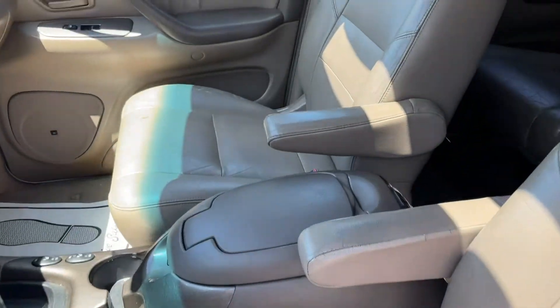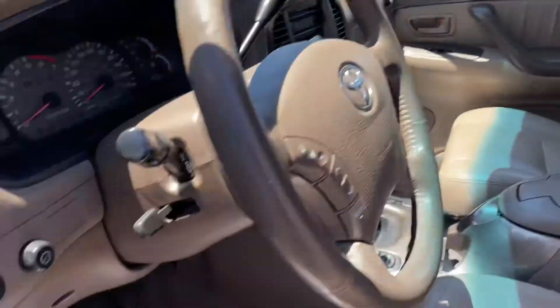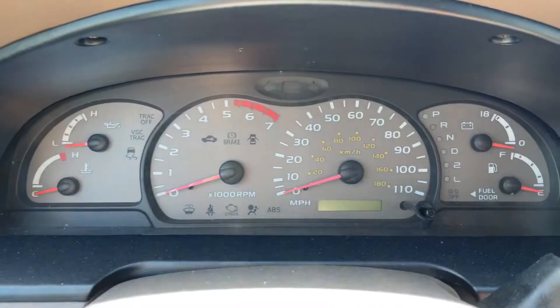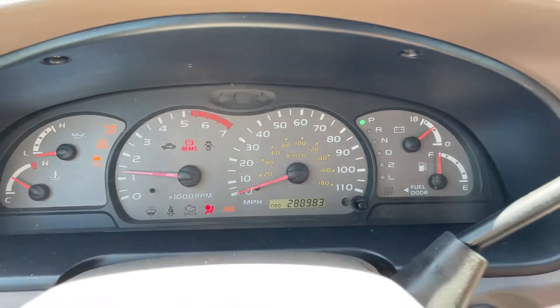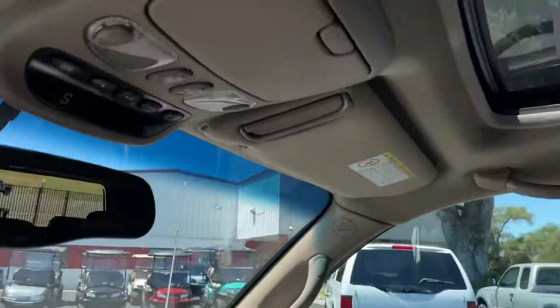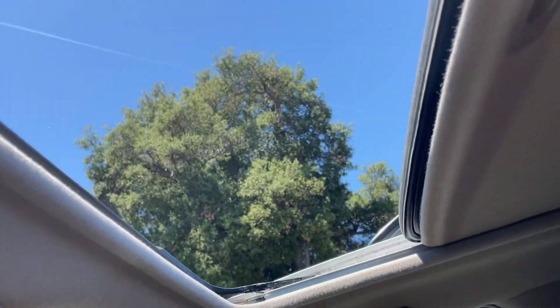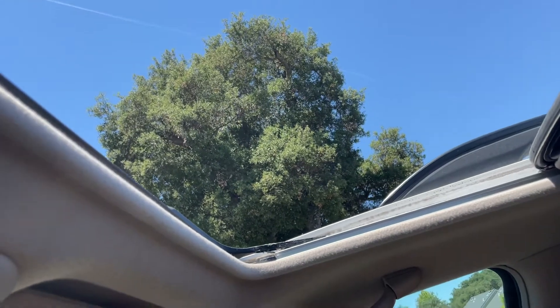Same with the front — good shape. Moonroof works, I'll show you that. JBL sound. Car runs and drives really well, sounds good. AC is good. Slide it back — there we go, that works. Everything appears to work.